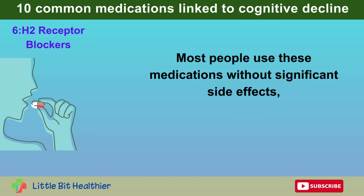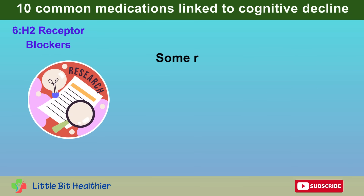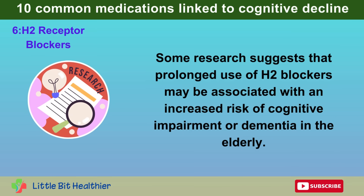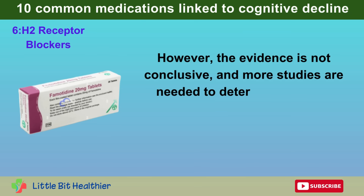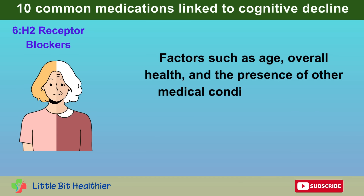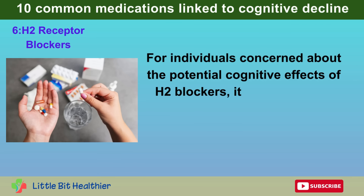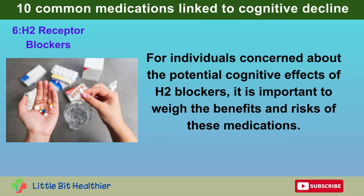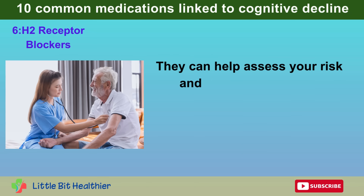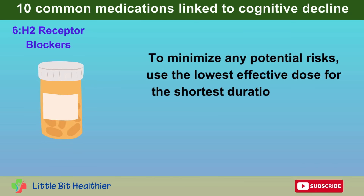Most people use these medications without significant side effects, but some studies have raised concerns about possible cognitive effects, particularly in older adults. Some research suggests that prolonged use of H2 blockers may be associated with an increased risk of cognitive impairment or dementia in the elderly. However, the evidence is not conclusive, and more studies are needed to determine whether these medications directly cause cognitive decline. Factors such as age, overall health, and other medical conditions may also play a role. It is important to weigh the benefits and risks, and to use the lowest effective dose for the shortest duration possible.